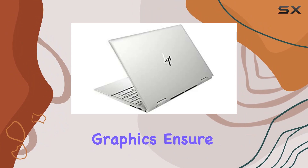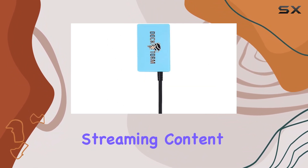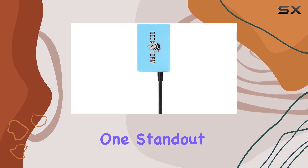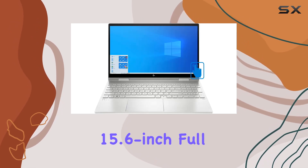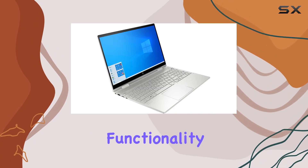The integrated Intel Iris Xe graphics ensure smooth visuals, whether you're editing photos, streaming content, or gaming. One standout feature is its 15.6-inch Full HD touchscreen display, offering crisp and vibrant visuals with responsive touch functionality.